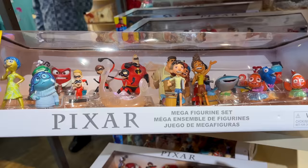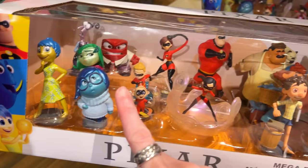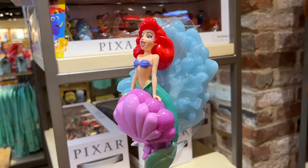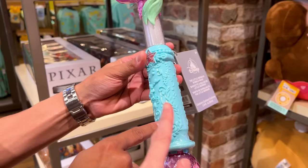For $50 they have a mega figurine set with Pixar characters from Finding Nemo, Luca, The Incredibles, and Inside Out — so nice! We all know how much kids love bubble wands. They are so pretty. You've seen the one with Ariel in the clamshell — now they have a new Ariel bubble wand. I love this one: gorgeous water splashing in the background, and that's Sebastian and Flounder. Let's press the button so we can hear it!